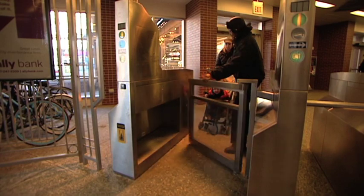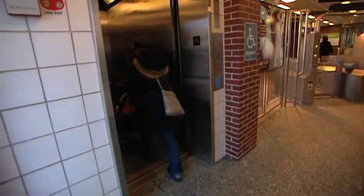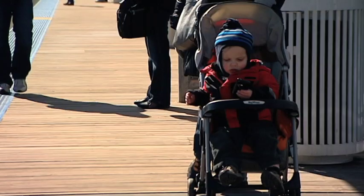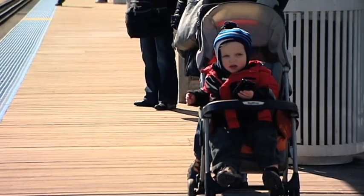In general, the same rules apply on CTA trains. At rail stations, people with strollers should use the accessible gate and, where available, the elevators to get to the train platform. Fold strollers on escalators and stairs. On the train platform, keep strollers parallel to the tracks, not facing the tracks, and make sure the child is buckled in and can't climb out.